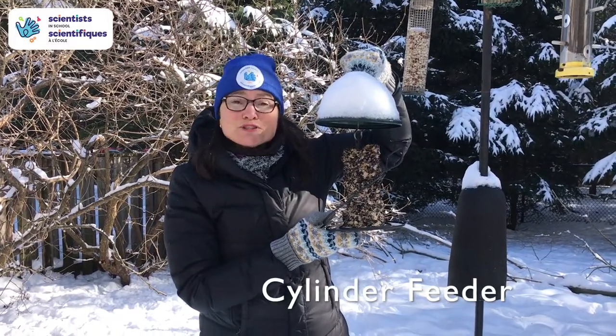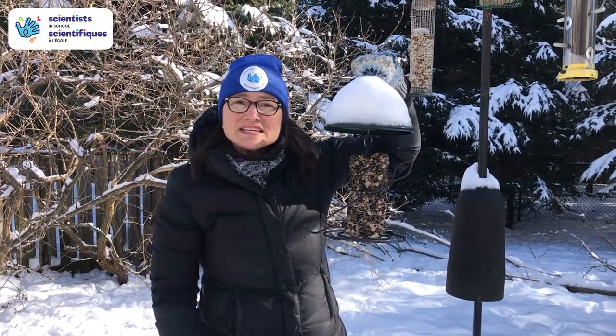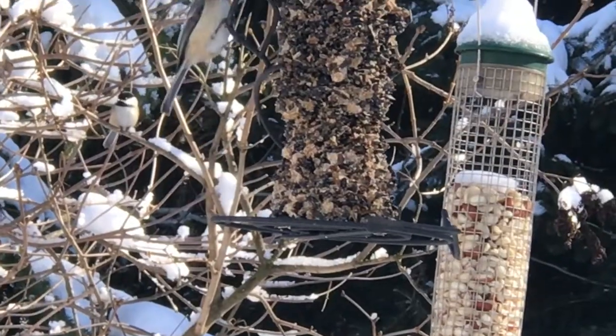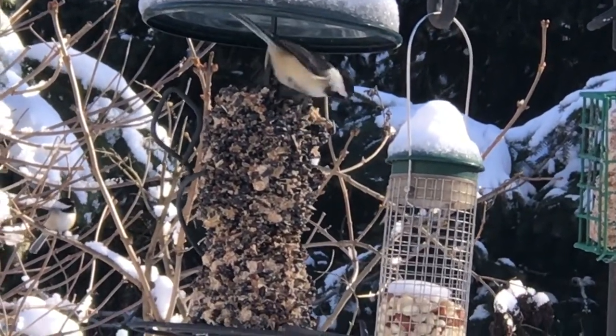This is a cylinder feeder. It's super easy to refill, and birds when they come and eat have to peck at the seeds a little bit and will have to sit on your bird feeder for a while, giving you a chance to see them. Blue Jays, chickadees, and cardinals love this type of feeder.